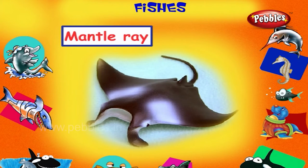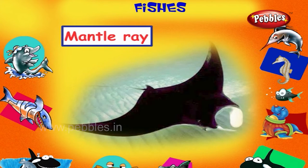Manta Ray. This is a manta ray fish. It is large in size. It eats plankton. It has wing-like pectoral fins and a whip-like tail.